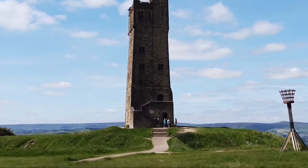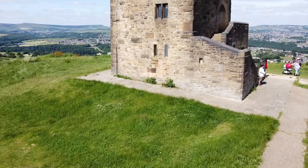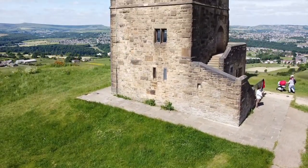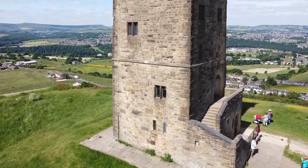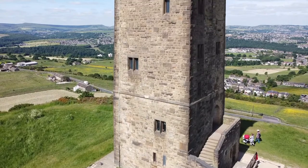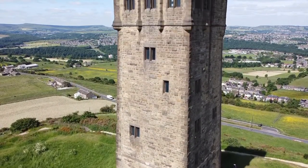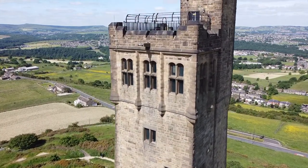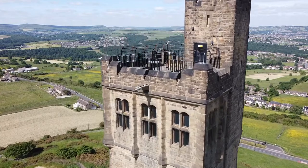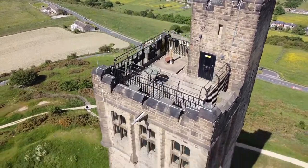And now we have the Tatejitsu Town. This tower was built in 1899 and is on the site of a number of different settlements that have occurred since the Stone Age.